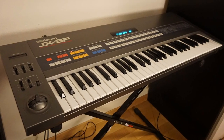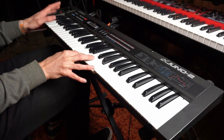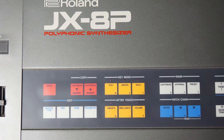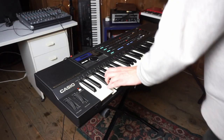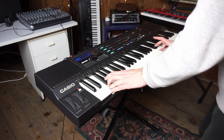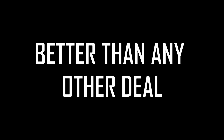With a Roland JX-8P or Alpha Juno, you can get great analog Juno-like sounds — they are just hidden behind a rather annoying digital interface, but both are great options if you are looking for huge analog sounds for little money.